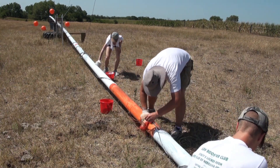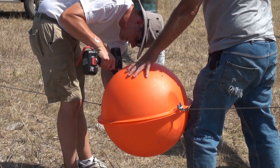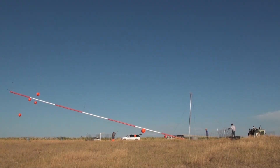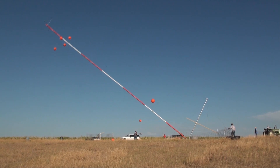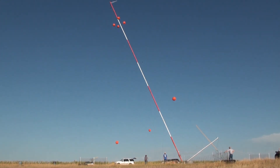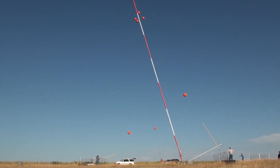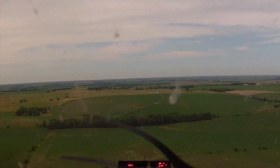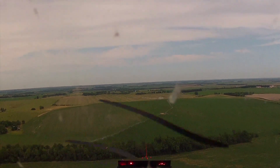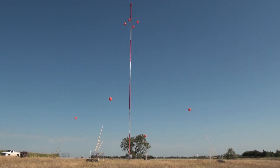Once the MET Tower has been painted and the spherical marker balls and sleeves fixed to the guy wires, the tower is ready to be raised once again. It should be noted that the FAA concludes that it would not be practical to recommend lights for the type of MET Towers addressed in this video. A properly marked MET Tower increases the level of visibility of the tower to low-flying aircraft, effectively improving safety for all agricultural pilots.